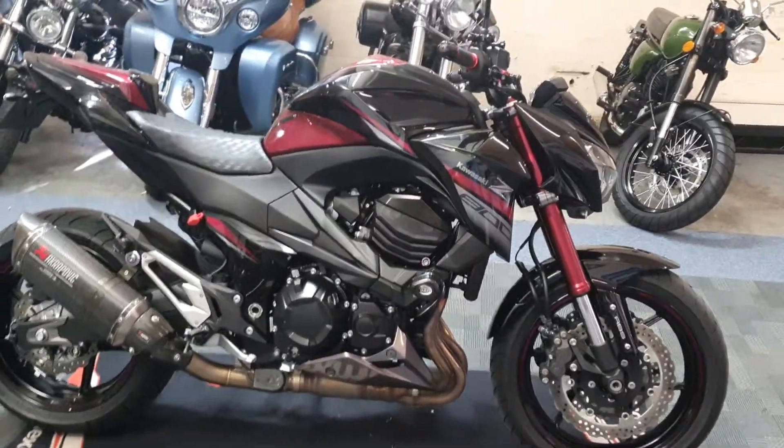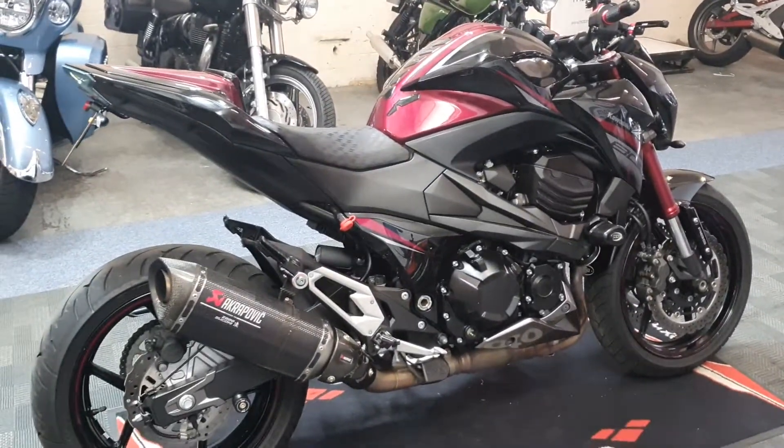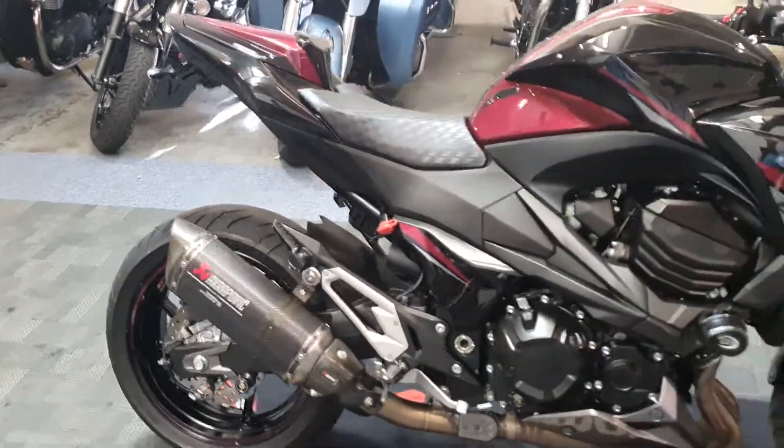Next up we're going to take a look at a little special edition — it's a Kawasaki Z800 Sugomi Edition. It's purple and black on a 2016 reg, a really really clean thing.